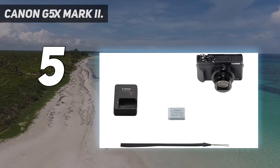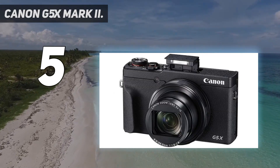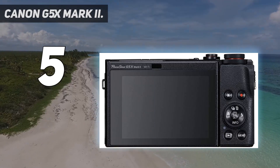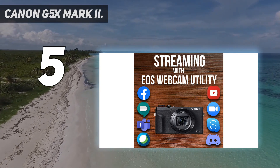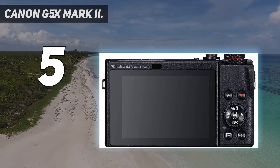Starting at number 5: Canon G5X Mark II. The second version of this popular premium compact model represents a complete overhaul when compared to its predecessor. You get an inbuilt retracting viewfinder, much like we're used to seeing from Sony, a 1-inch 20-megapixel sensor and a 5x optical zoom which, although not particularly long, does offer wide apertures for shooting in low light.